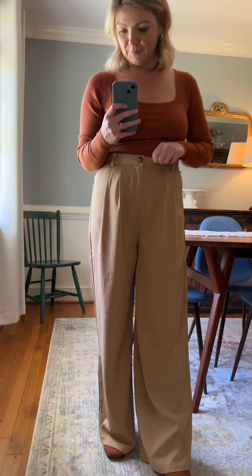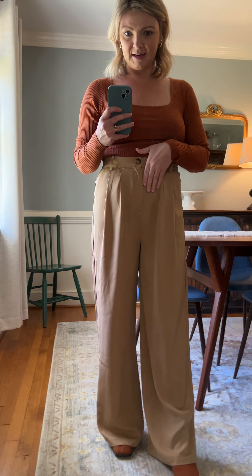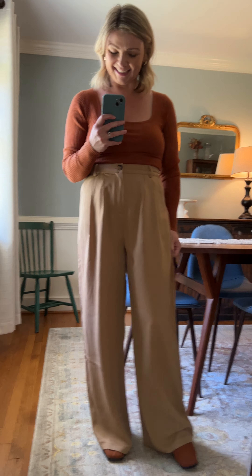These are a medium and I feel very good in the medium. It's got a button and a hidden zip fly — and I apologize they are not steamed a little bit better. They should look a little nicer, but I just think they're gorgeous.